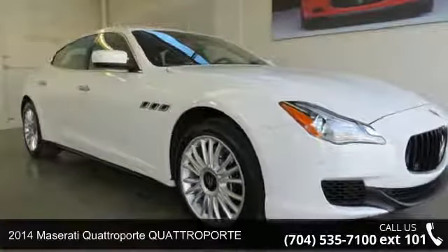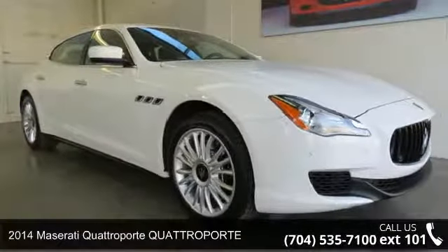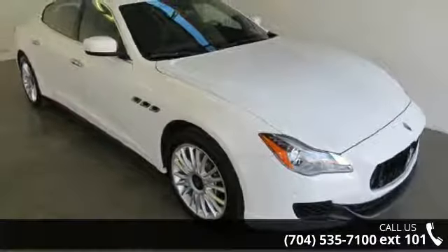Check out this 2014 Maserati Quattroporte. Don't miss this great deal on a luxury vehicle.